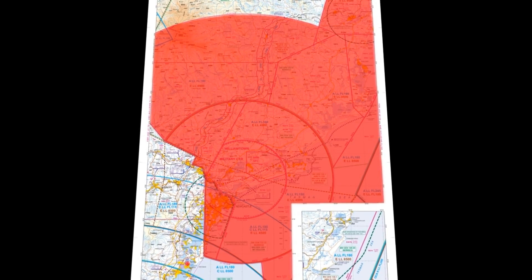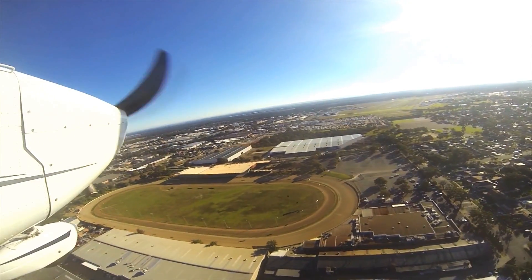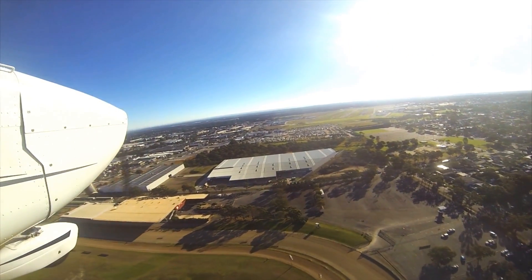Williamtown military restricted areas are active from 6am all the way through to 10pm. There are a few things we need people to do to make everyone's job easier. The first thing is call up about 10 miles prior. Contact clearance delivery — the frequency is 130.35.